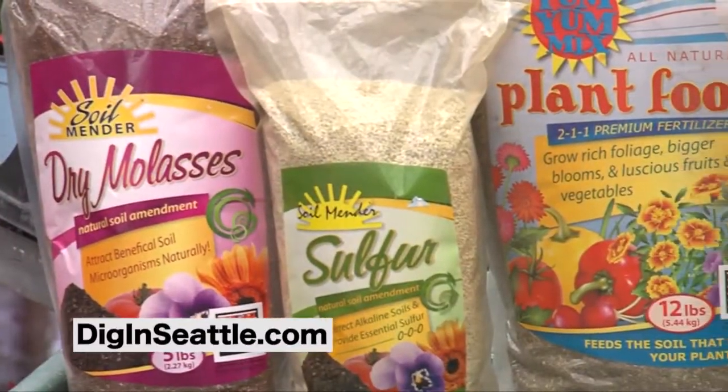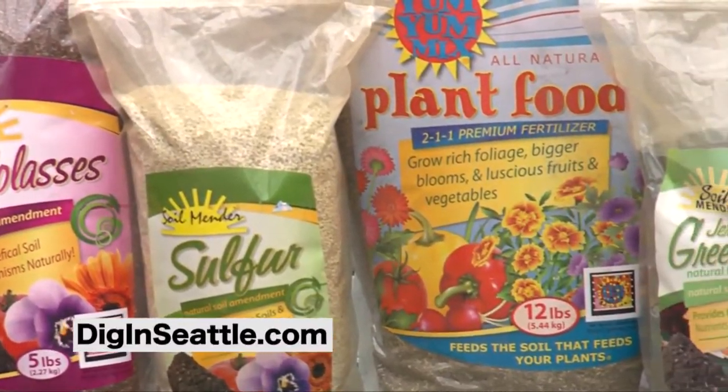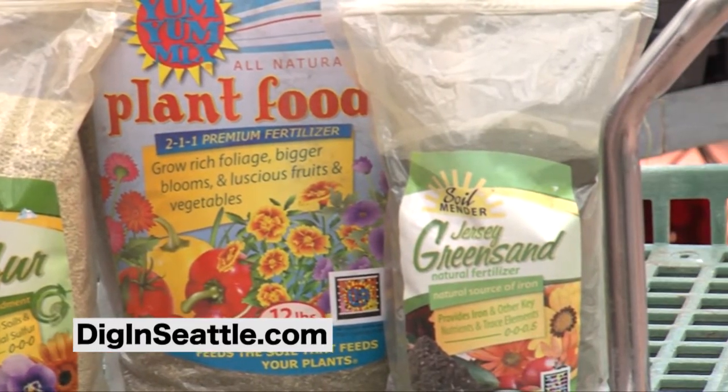For all of these products, go to our website to check out more information on these products available to you at your local independent garden center.